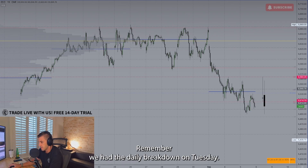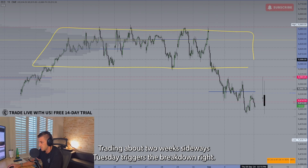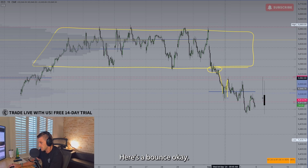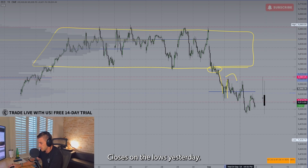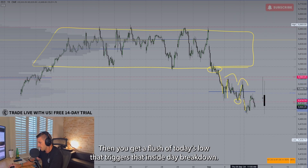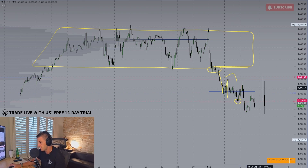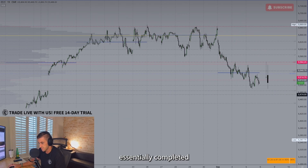Rewinding a bit — we had the daily breakdown on Tuesday. There was that prior range right through here, trading about two weeks sideways. Tuesday triggered the breakdown and we got the big flush. Price set up its first lower high, then closed on the lows yesterday. Today we got the next bounce, another lower high, then a flush of today's low. That triggered the inside day breakdown and we pretty much have the gap fill move essentially completed.